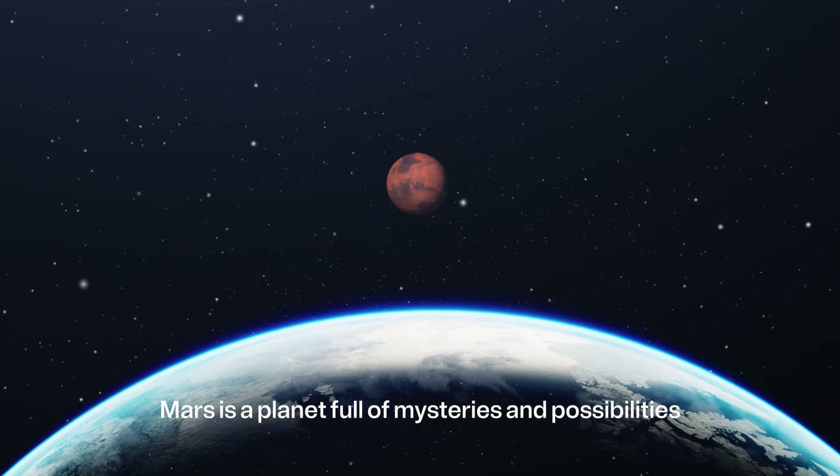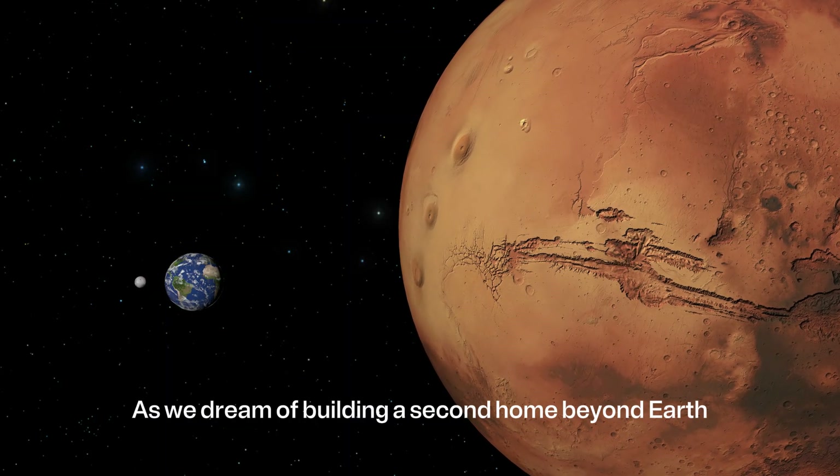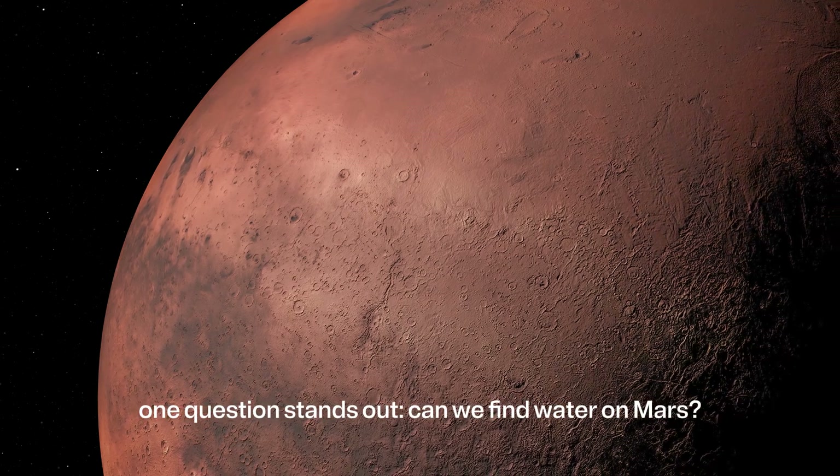Mars is a planet full of mysteries and possibilities. As we dream of building a second home beyond Earth, one question stands out: Can we find water on Mars?